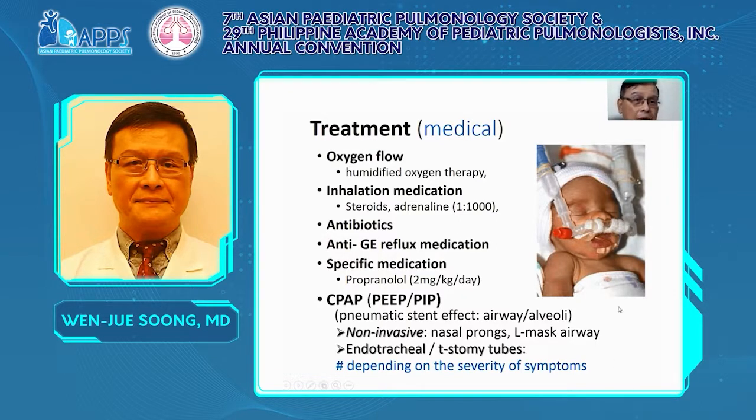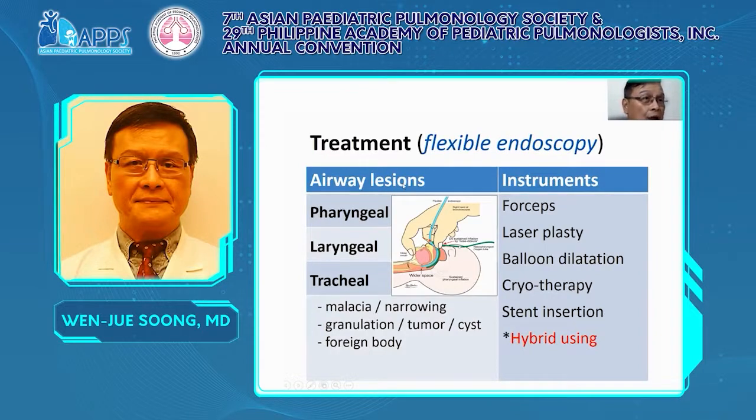However, in the last 20 years we have treated such cases with flexible endoscopy. For airway lesions in the pharynx, larynx, or trachea, we use forceps, laser, balloon, cryotherapy, or stent placement — sometimes combining these instruments and techniques. We treat airway malacia, narrowing, granulation, tumours, cysts, or even foreign bodies — all by flexible endoscope with NIV support.